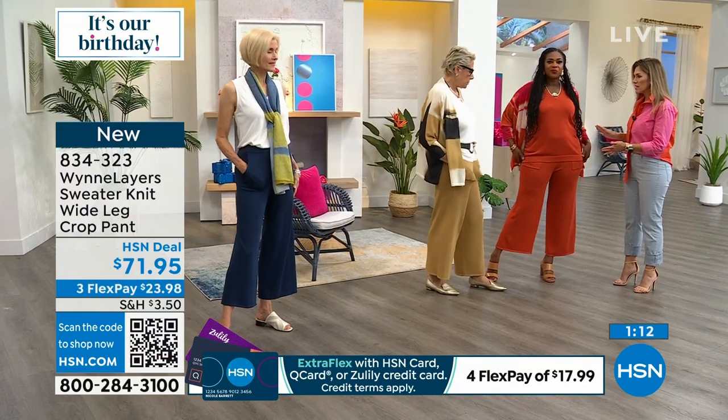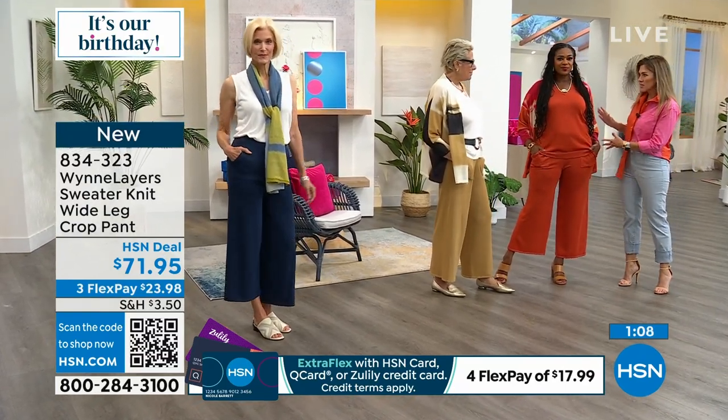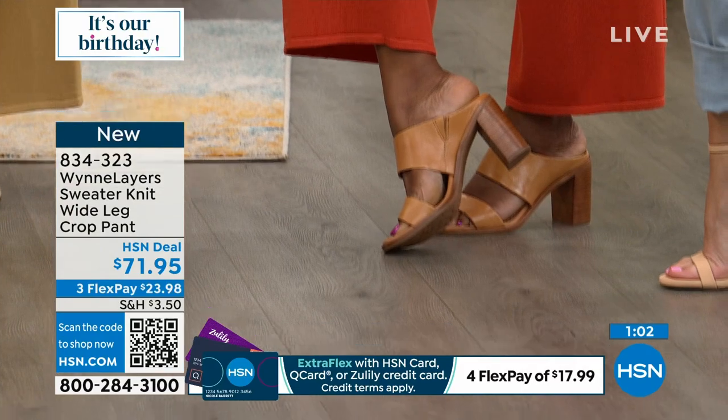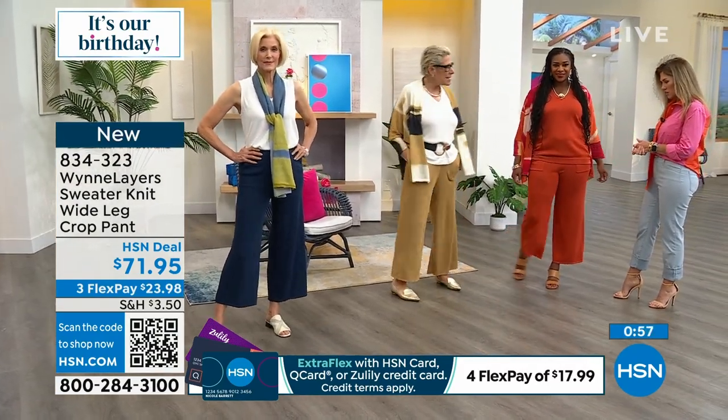The tank which we already showed, plus the wide-legged cropped pant — 25 inches in the inseam — so for most people it's actually ankle length. The prairie sand is most popular. Carol's in the small, Sayla is in the large. Item number 8-3-4-3-2-3. Get it on three flexible payments, extra extra small through 3X. You can wash this at home and lay it flat to dry.